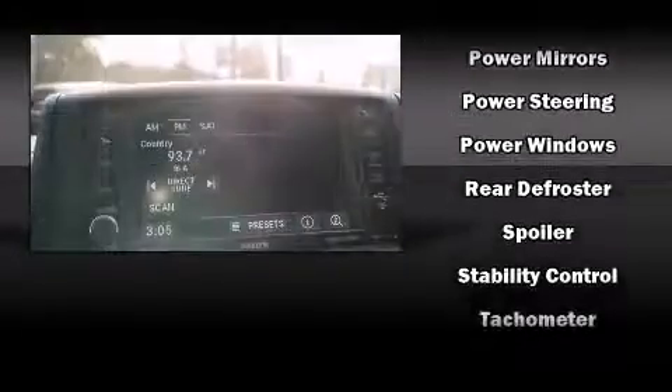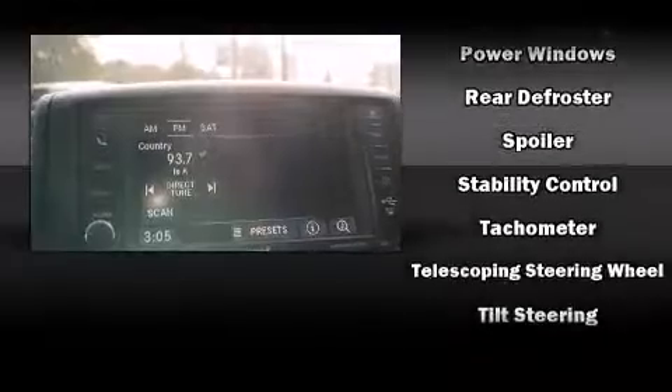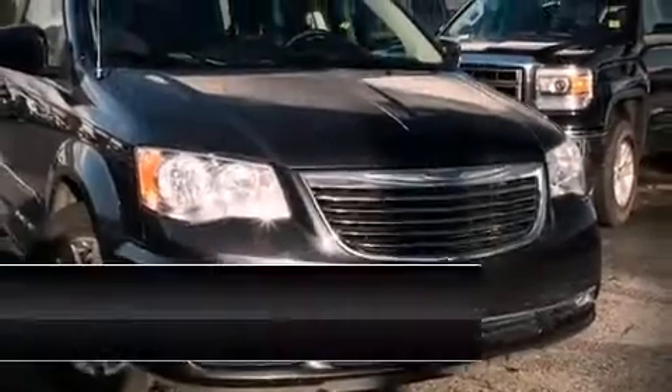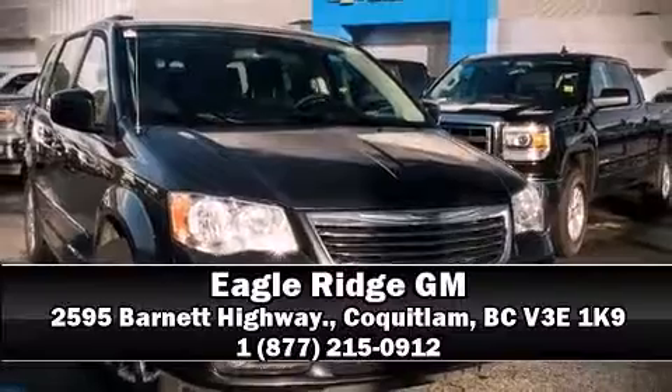Curtain airbags combine with standard stability control, creating a comprehensive safety network. Our sales staff will help you find the vehicle that you've been searching for. Come on in and take a test drive.